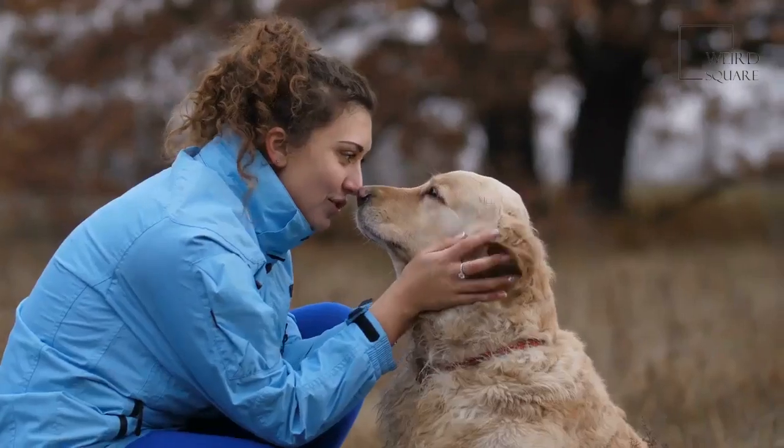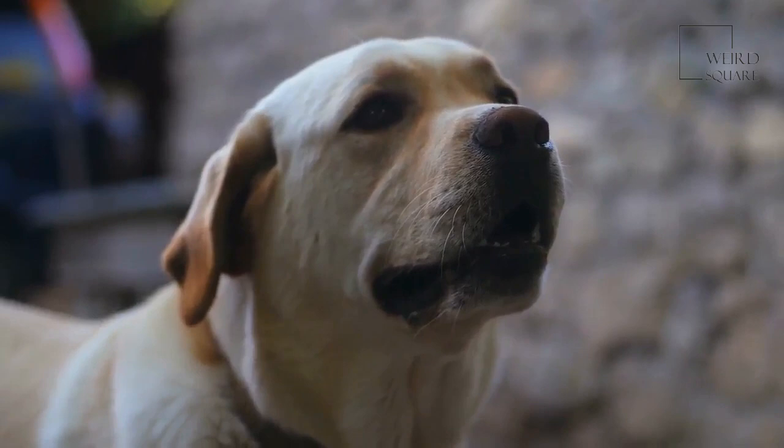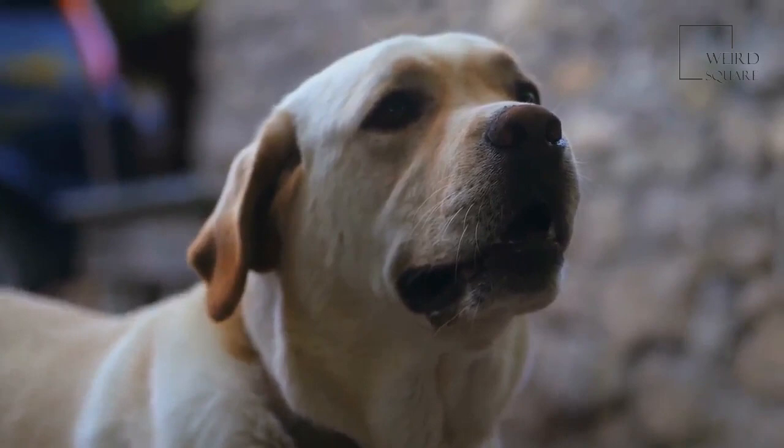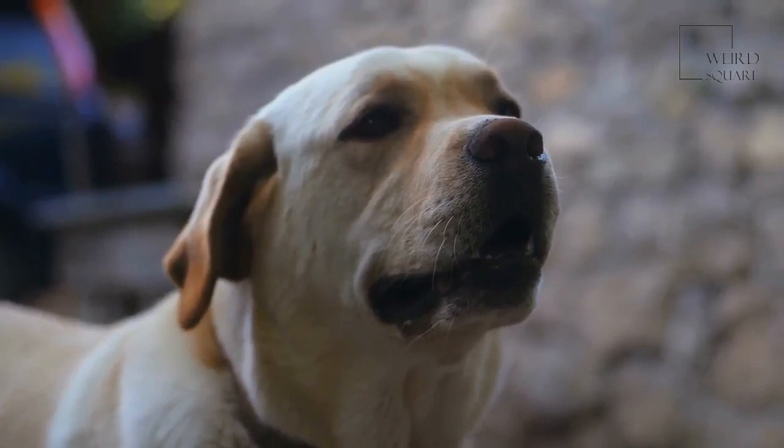Flat-coated retrievers have a very happy and outgoing temperament. They make a great family pet and are great with children. Flat-coated retrievers are a large dog breed that may be black or liver-colored in appearance. They were originally bred in England to be a gundog in the mid-1800s, bred to retrieve fowl from both land and water.